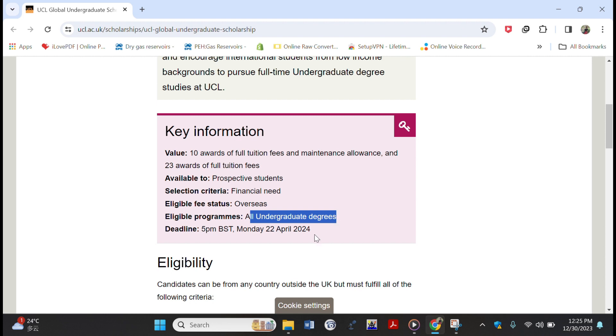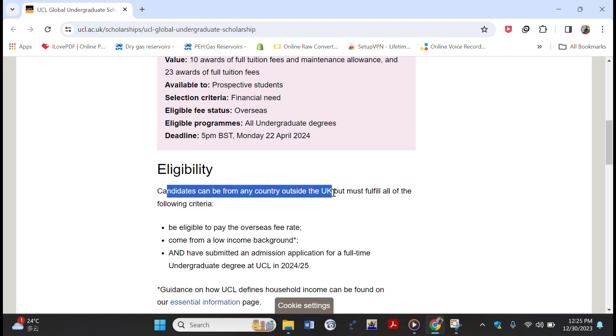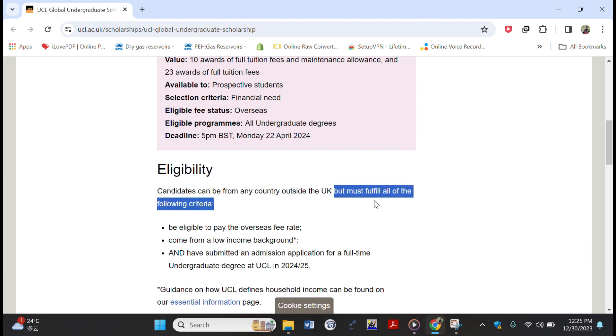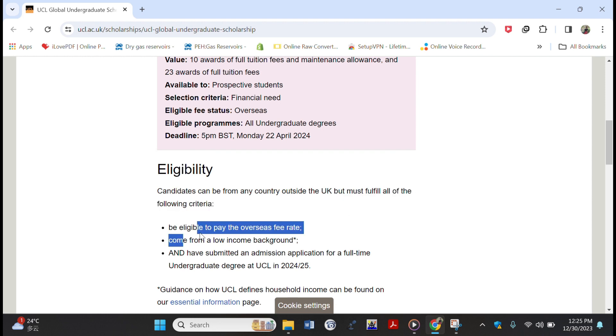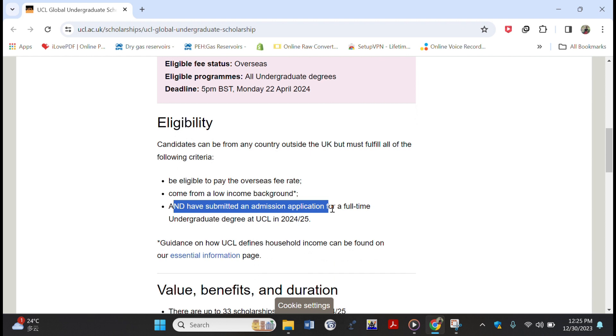The deadline for application is Monday, 22nd April 2024. Regarding eligibility criteria, candidates from any country outside the UK can apply, but you must fulfill all of the following: be eligible to pay the overseas fee rate, come from a low-income background, and have submitted an application for a full-time undergraduate degree at University College London.